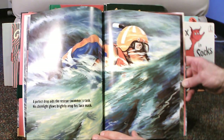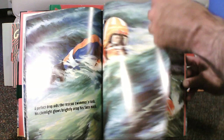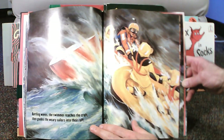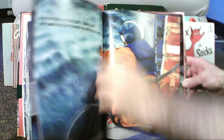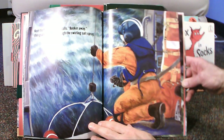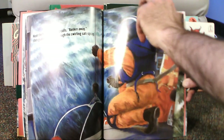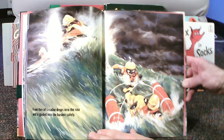A perfect drop aids the rescue swimmer's task. His chem light glows brightly atop his face mask. Battling waves, the swimmer reaches the craft, then guides the weary sailors into their raft. Next, the flight mechanic calls basket away, then guides the pilot through the swirling salt spray. From the raft, a sailor drops into the sea and is guided into the basket safely.